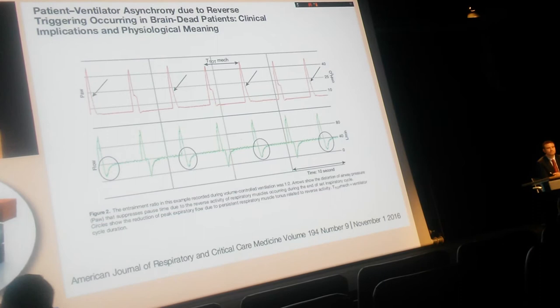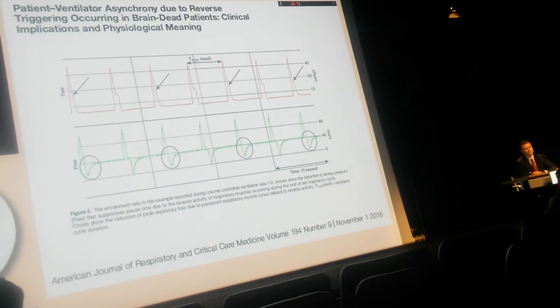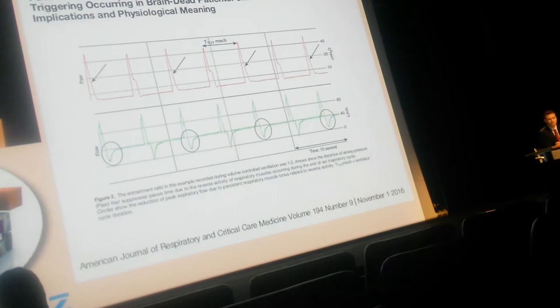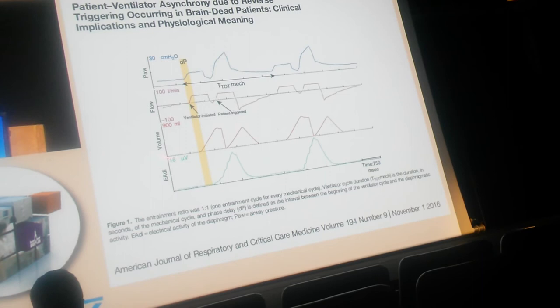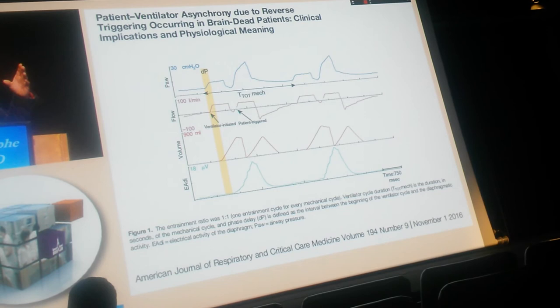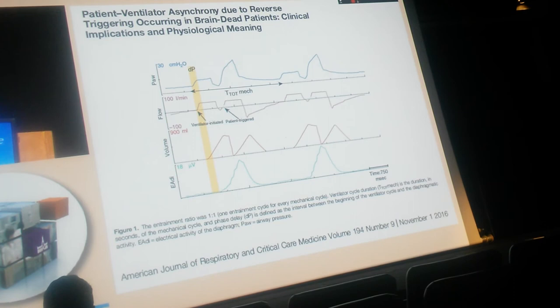What about the physiopathology of reverse triggering? It's not easy to understand. Reverse triggering has been described after lung transplantation. We recently reported with colleagues two cases occurring in brain-dead patients after resuscitation from cardiac arrest, with typical 1:2 ratio tracings and electro-diaphragmatic activity confirming the reverse triggering. This is very important because it means the physiopathology does not come from the brain, but probably from a spinal reflex, possibly involving stretch receptors in the thorax.